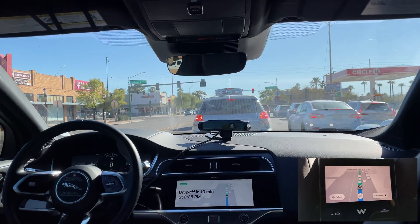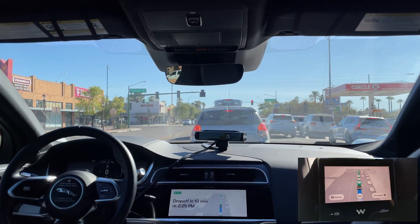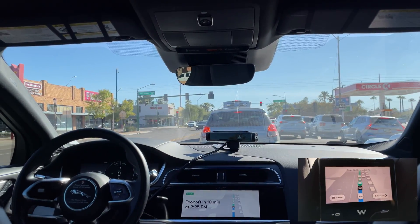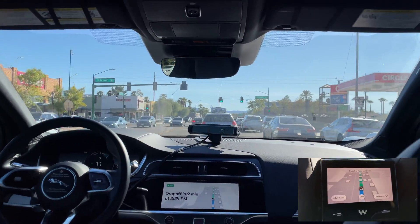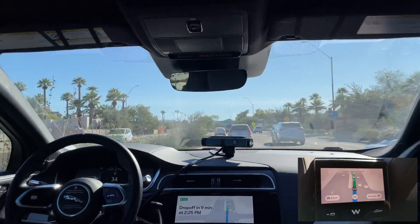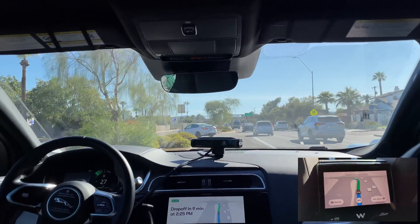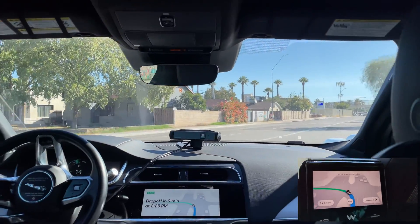Waymo is waiting on making this right — a little tough to see oncoming cars from the left side, so Waymo creeps forward a little bit to get a better view. Here's a chance, let's go. Making a left turn here, no oncoming cars, so it's clear to go.